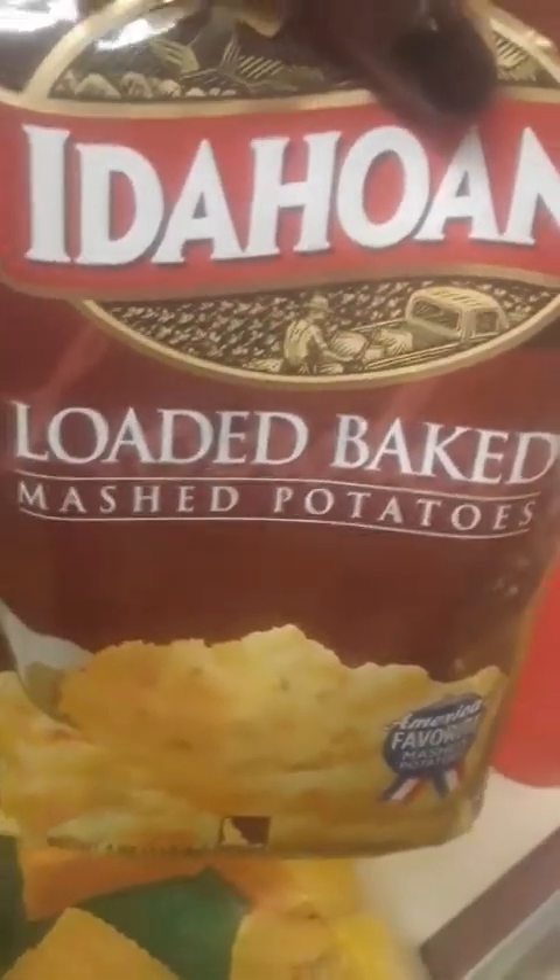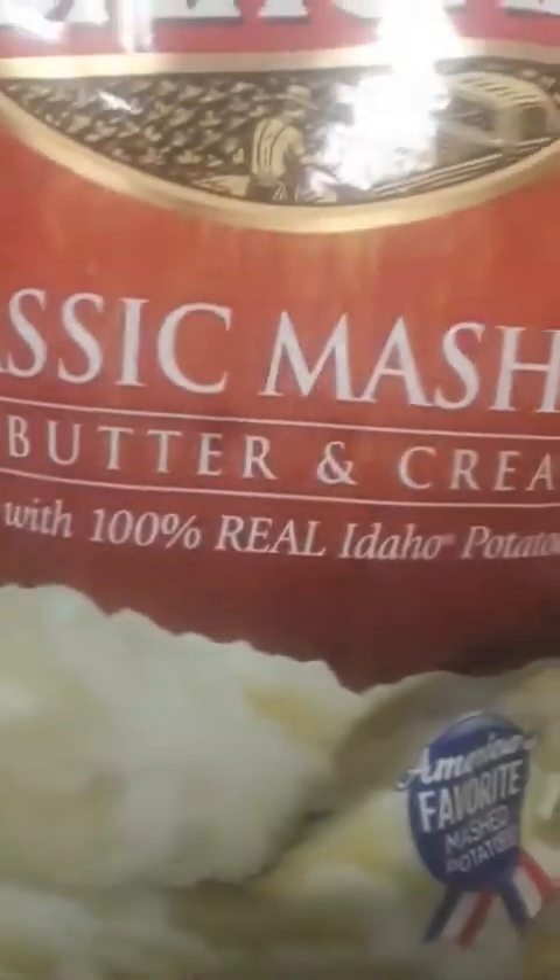I got some ground beef. I got some corn on the cob, the loaded baked potato, mashed potatoes — I got the classic mashed potatoes with butter and cream, and the four-cheese mashed potatoes. I also got the best snow crab clusters.